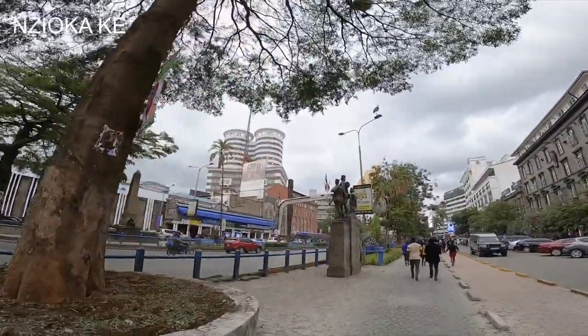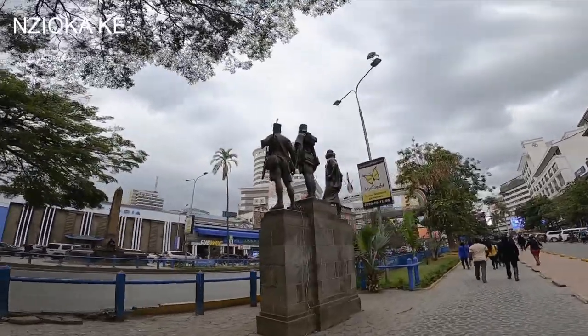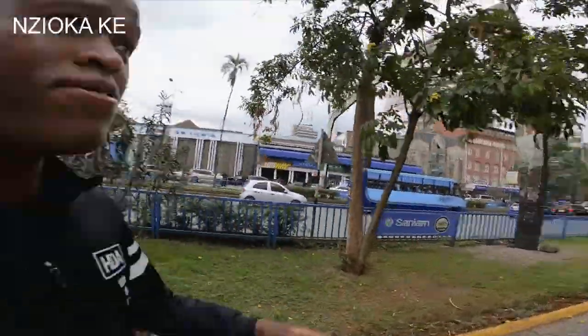I don't know how these guys are, but it looks like one of those fighters from the early days. If you know them, tell me in the comment section — I really don't know. Where I don't know, I just tell the truth. This feels so good, just walking around Nairobi, free. No one is disturbing you. For the first time I have no chaos in Nairobi, and this is because I'm in the CBD.